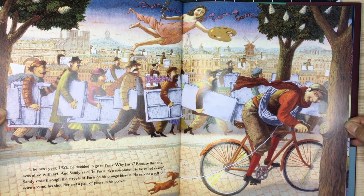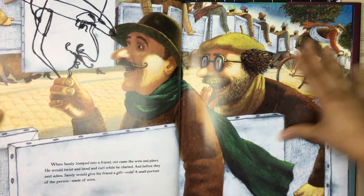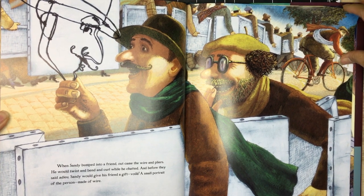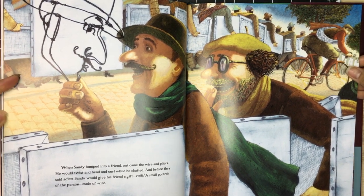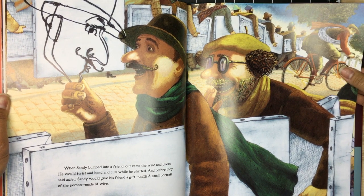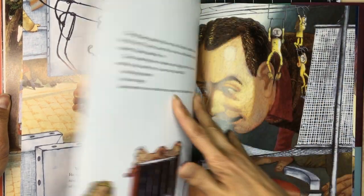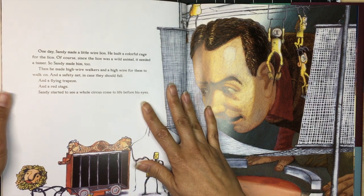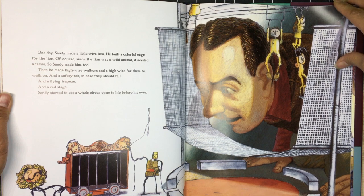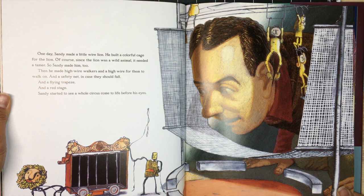He carried a roll of wire around his shoulder and a pair of pliers in his pocket. When Sandy bumped into a friend, out came the wire and the pliers. He would twist and bend and curl while he chatted, and before they said adieu, Sandy would give his friend a gift — voilà, a portrait of the person made of wire. One day Sandy made a little wire lion, then built a colorful cage for it. Of course, since the lion was a wild animal, it needed a tamer, so Sandy made him too.